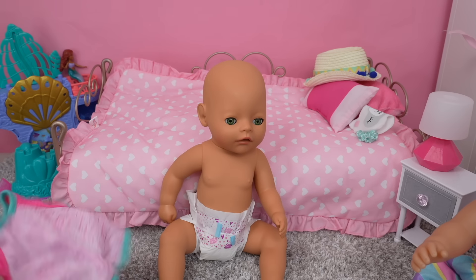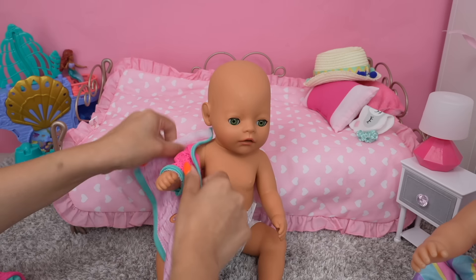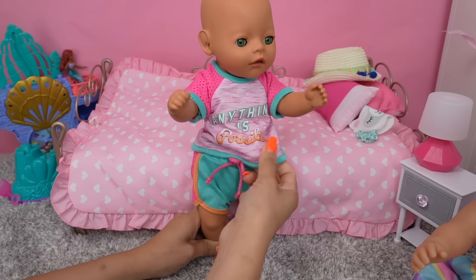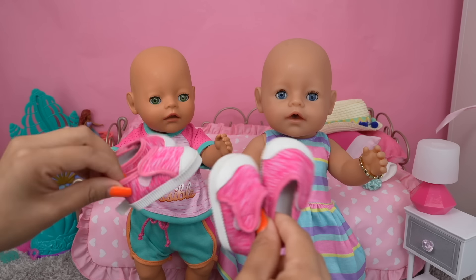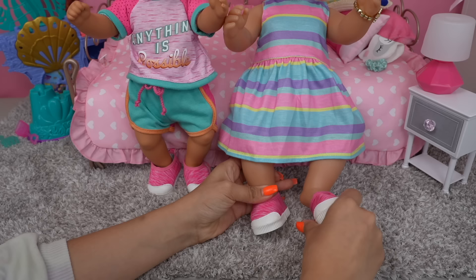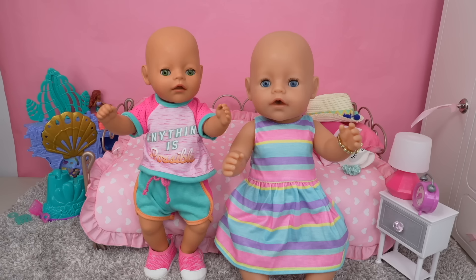Okay, now we're going to change Bria. Today they are going to wear matching shoes. Let's get the girls in the stroller and let's go!